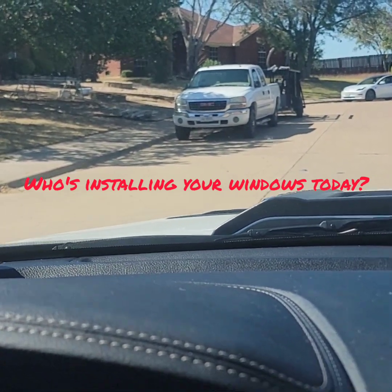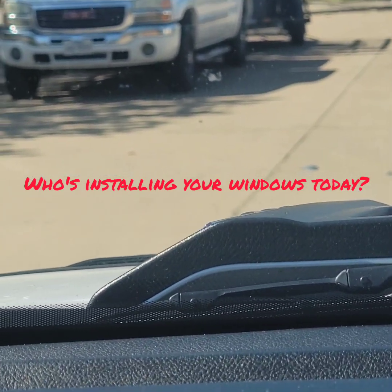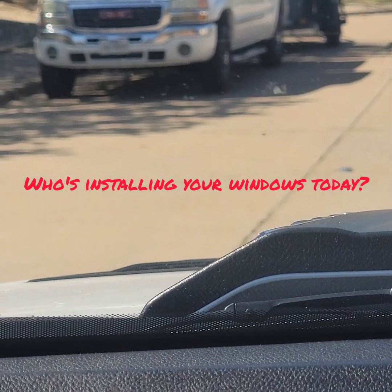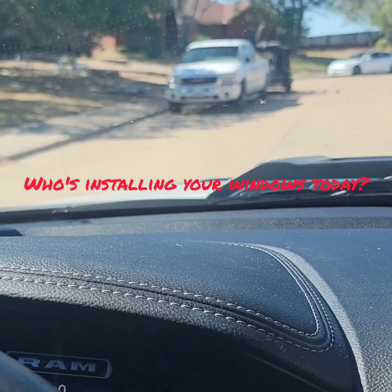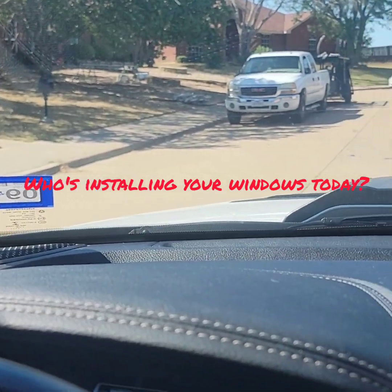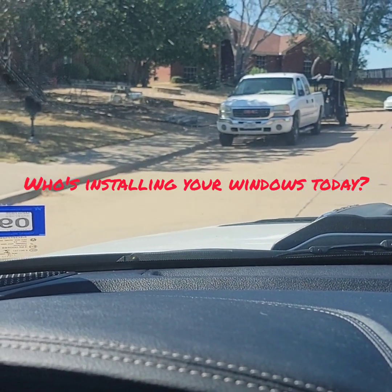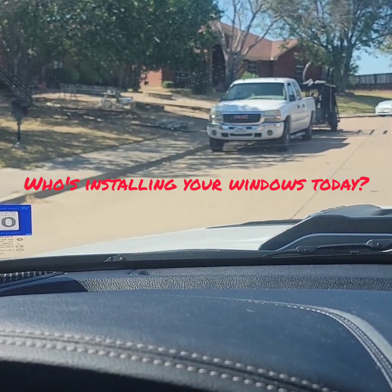Most of these window companies do exactly what these folks are doing. You got an installer, probably a subcontractor, there's no markings on his vehicles. You don't know — now the subcontractor — there's one guy that owns that vehicle and owns that equipment and then he has helpers. You don't know where they're getting the helpers from. You'll see that some of them get them from Home Depot if you look at one of my older videos. They round them up as day laborers. Not saying that this guy did that — you don't know.